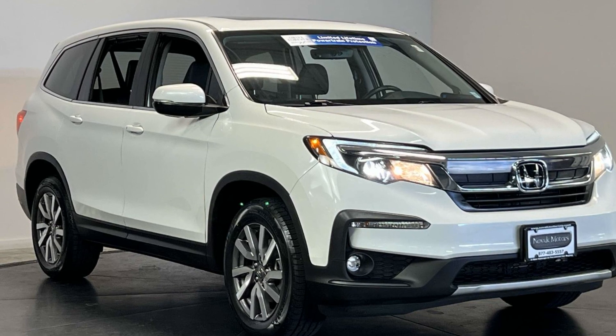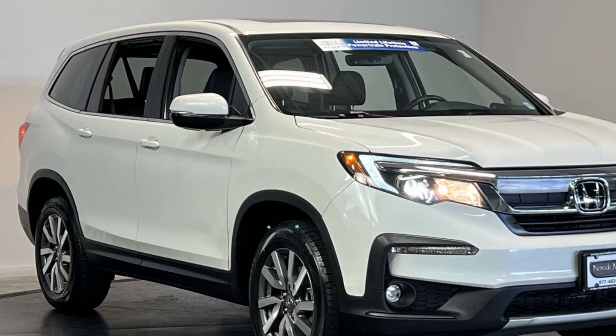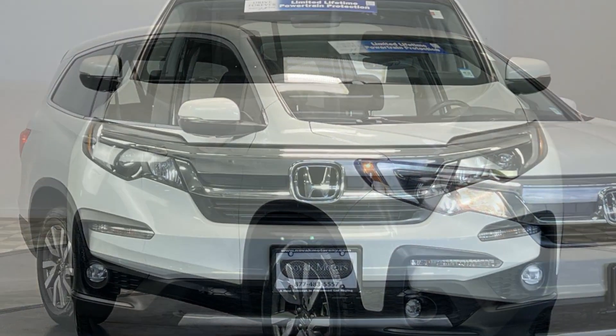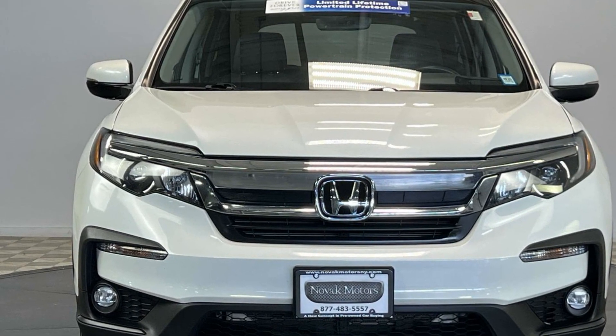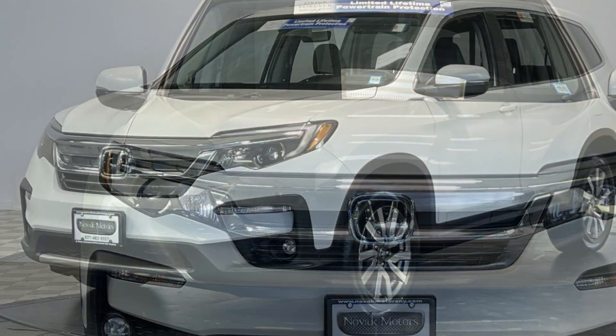2021 Honda Pilot. With less than 42,000 miles on the odometer, this SUV offers space as well as power and performance. It strikes the perfect balance of fun and function while offering cross-traffic alert,